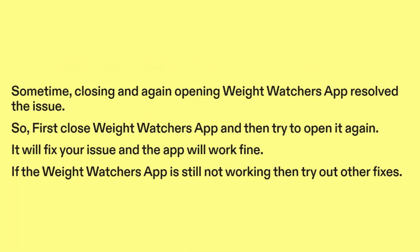Fix two: try closing and reopening the Weight Watchers app. Sometimes closing and opening the Weight Watchers app resolves the issue. So first close the Weight Watchers app and then try to open it again — it will fix your issue and the app will work fine. If the Weight Watchers app is still not working, then try out other fixes.